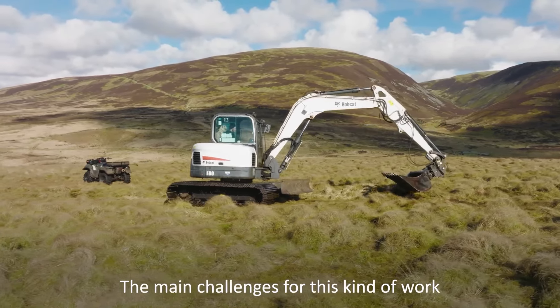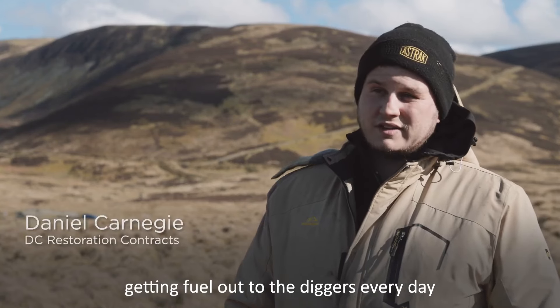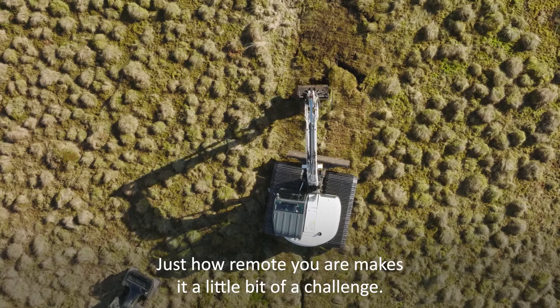The main challenges to this kind of work are mainly getting out to the diggers, getting fuel out to them every day and keeping them going. Just how remote you are makes it a little bit of a challenge.